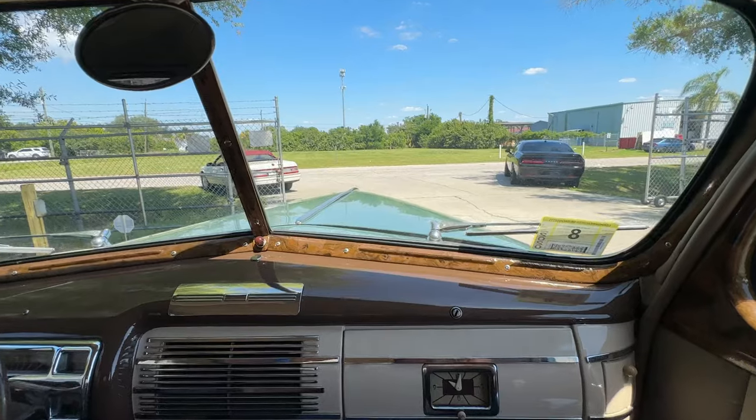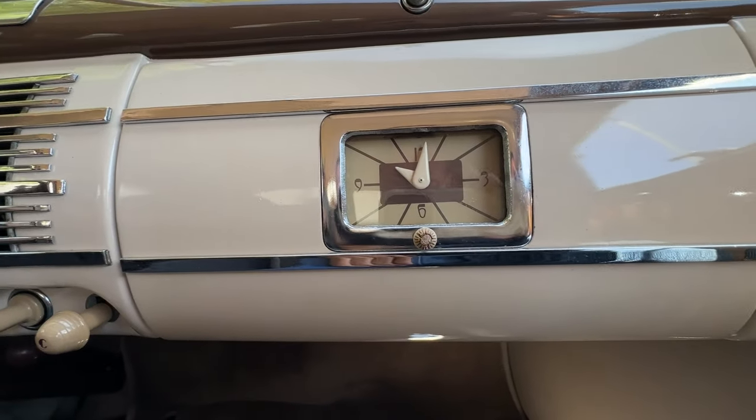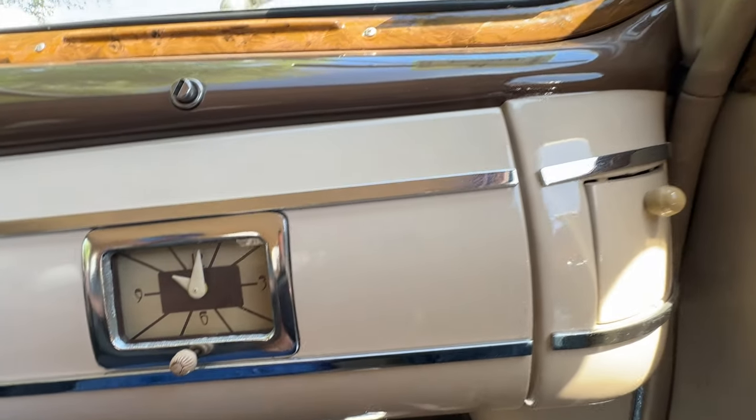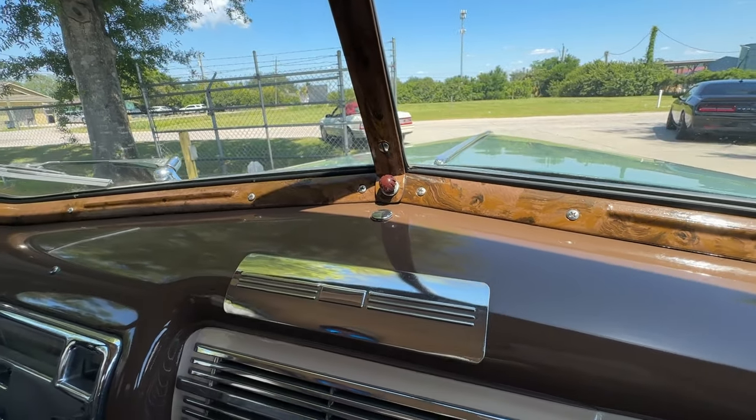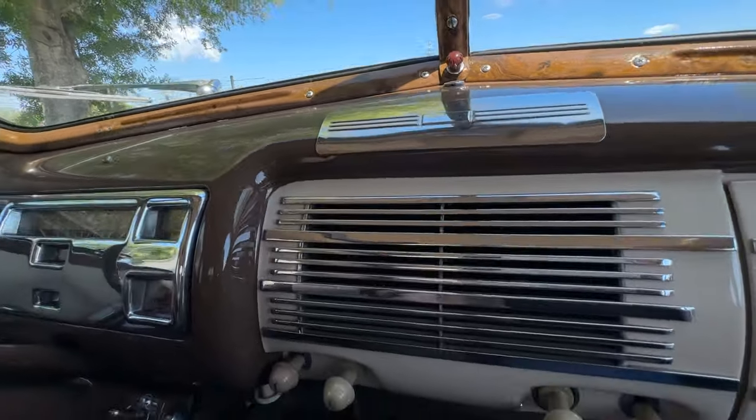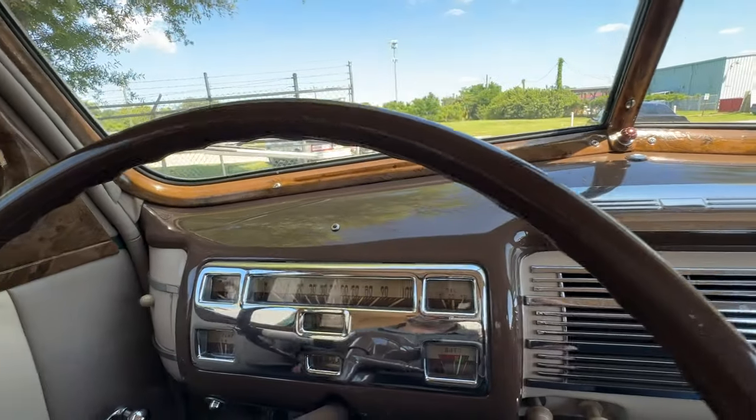I just love the dashes and the gauges on these — they're really '40s, you know. Kind of art deco. Yeah, it reminds me of an old-world jukebox. It does, it really does.